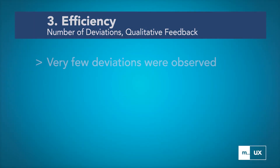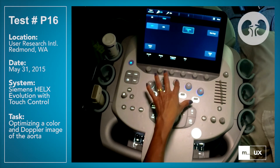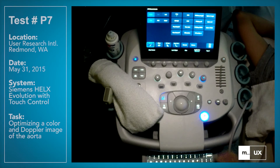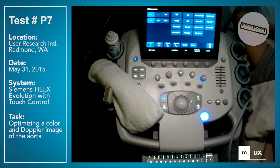Regarding efficiency, few deviations were observed — for example, navigating to an incorrect touch panel or interacting unnecessarily with the interface. The knobology is simple and straightforward, so it's easy to find the buttons I'm looking for and they do what I expect them to do. There isn't a range of menus to have to go through to get into the function that you want.